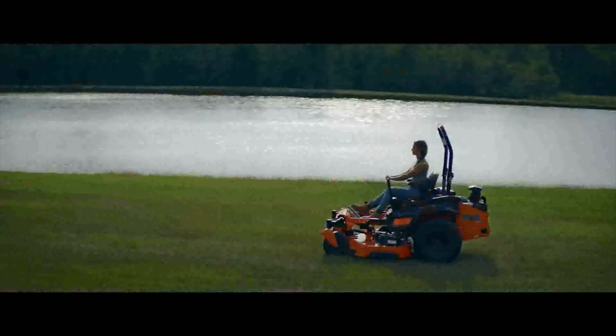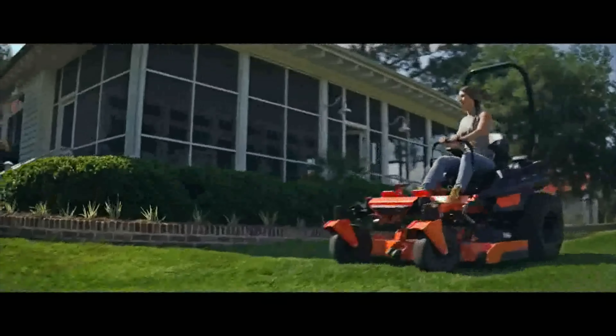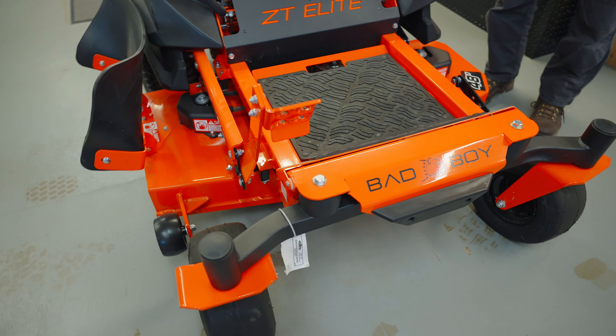By about 2006, they pretty much had the brand established and their production started to get pretty overwhelming. Now they're the fastest growing mower company in the United States. Every Bad Boy has at least a seven gauge deck.